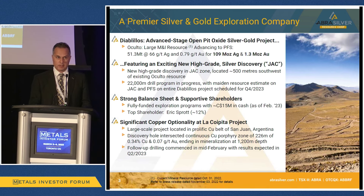We're very, very excited about the future of Diablilos, the future of Jack Zone, and significant exploration upside beyond that as well. Importantly, we're very well-funded — we currently have $15 million in the bank, so well-funded for the next 12 months at least.